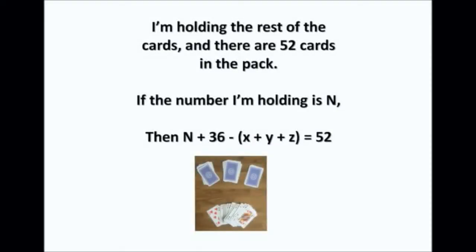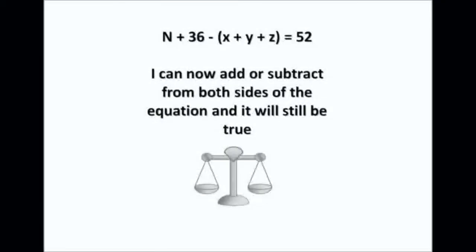Now I'm holding the rest of the cards. We know there are 52 cards in a standard pack, so if the number of cards I'm holding is n, then n plus the number in the piles must add up to 52. So: n + 36 − (X + Y + Z) = 52.